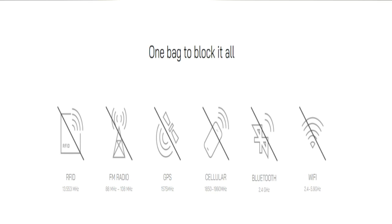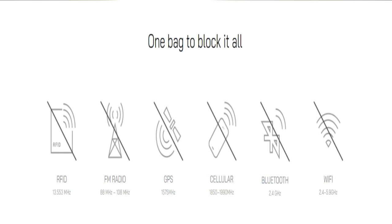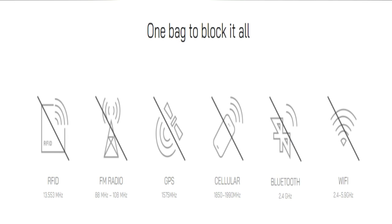These type of Faraday bags block any type of RF signals and help isolate your devices from GPS, Wi-Fi, Bluetooth, 5G, RFID, and all other types of wireless signal technology.